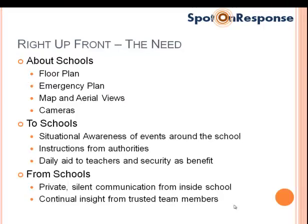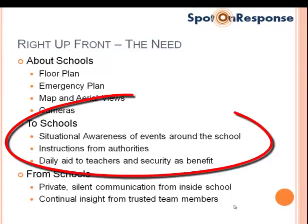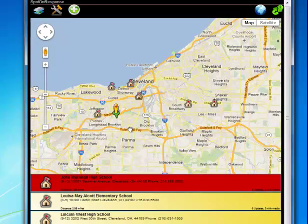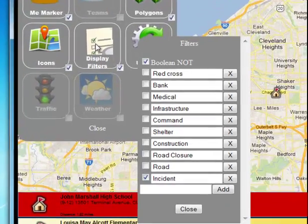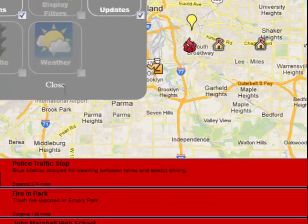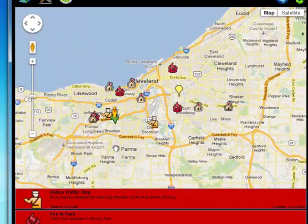Now let's turn it around and take a look at the second part of our requirement: to provide situational awareness to the school. I'm going to allow incidents from a number of different sources — dispatch systems, flood gauges, river gauges, monitoring systems.